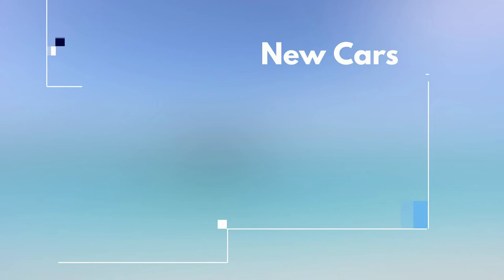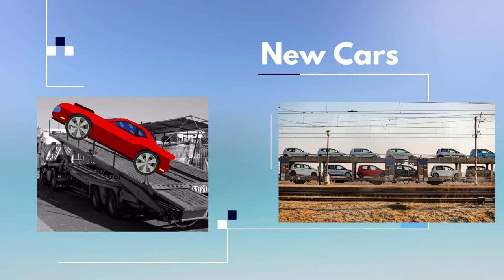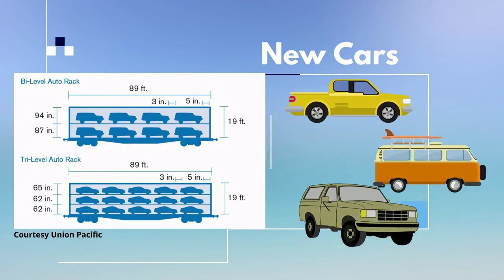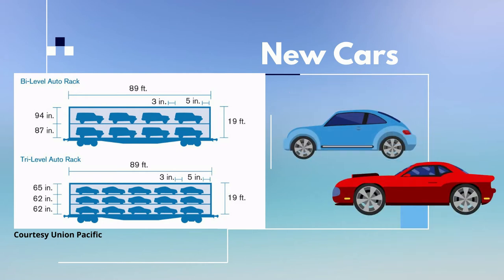If the cars take the train, they'll be loaded via portable ramps onto an automotive rail car known as an auto rack. These are either bi-level or tri-level cars. Bi-level rail cars are usually used for trucks, minivans, and SUVs, and can hold eight to ten of those. Tri-level rail cars hold up to 15 automobiles.